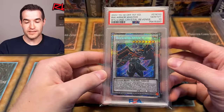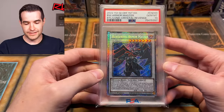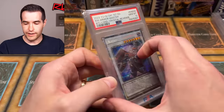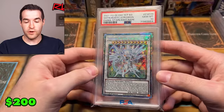Blackwing Armor Master — they made a PSA 10 in Crystal Revenge and then immediately made a 25th Anniversary version right after, so there are both options. I really like the Starlight Crystal Revenge version. I call it a secret rare because it's more silvery, whereas the quarter centuries are more ultra-like with the gold lettering.